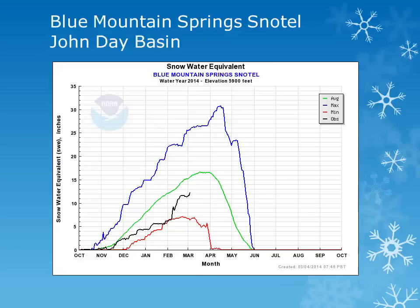For the John Day Basin, looking at the Blue Mountain Springs snowtail site at 5900 feet, this location had a substantial increase throughout the month, however it still continues to be below normal.